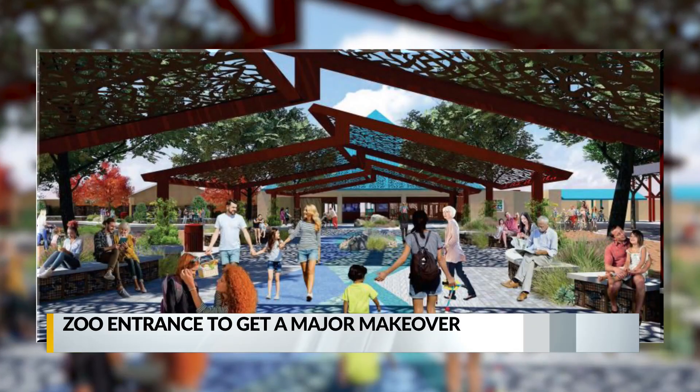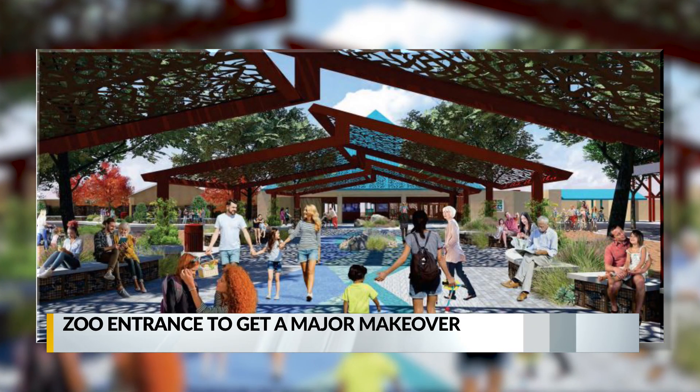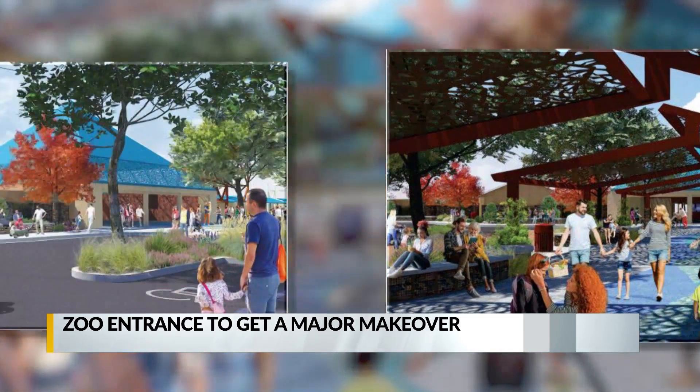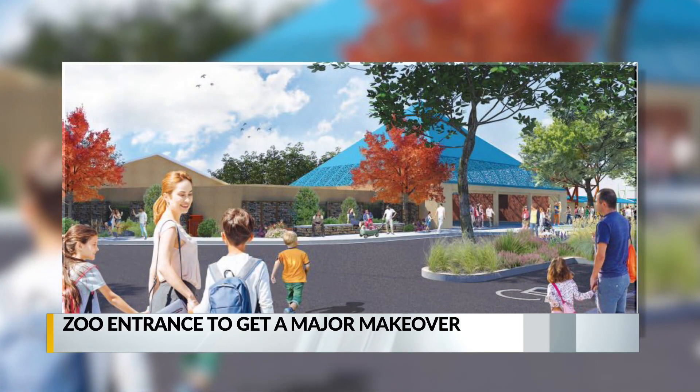The city also wants to give the zoo entrance a makeover. These are preliminary designs. The biopark is hoping to build a long entryway with canopies for shade for families and groups to hang out in comfort. They'll also redo the ticketing area and spruce up the very recognizable pyramid. That work could get started next year.